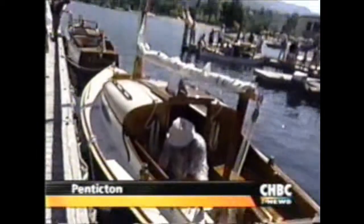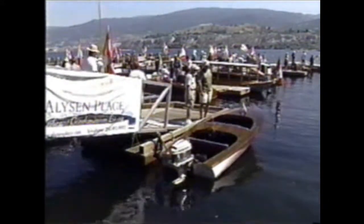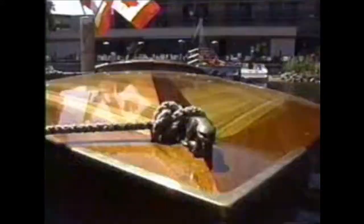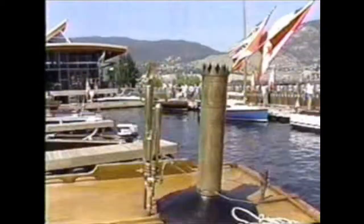On the water, the 17th annual Okanagan Antique and Classic Boat Show went off without a hitch this weekend. Close to 30 vintage boats were on display in the South Okanagan. Docked under the hot Okanagan sun at the Penticton Lakeshore Resort Marina are 27 boats that are turning heads and getting all kinds of attention. They are part of this year's Okanagan Antique and Classic Boat Show, and they are said to be few and far between.